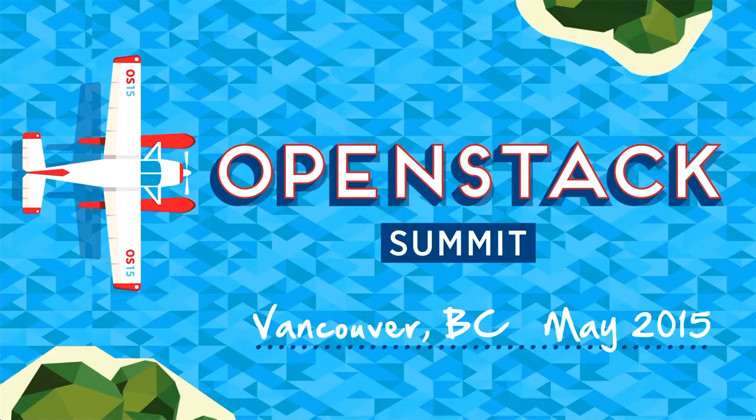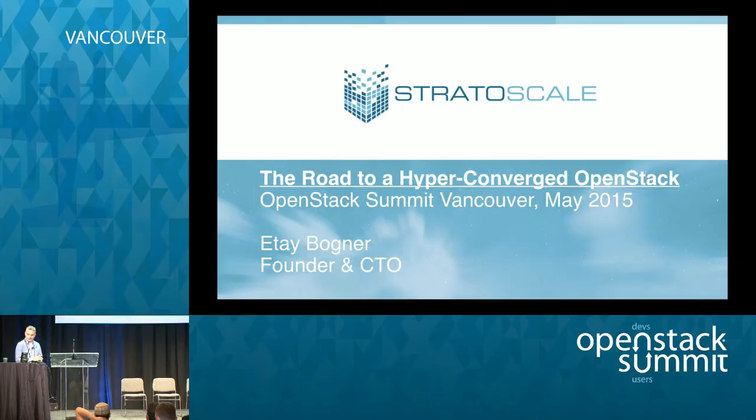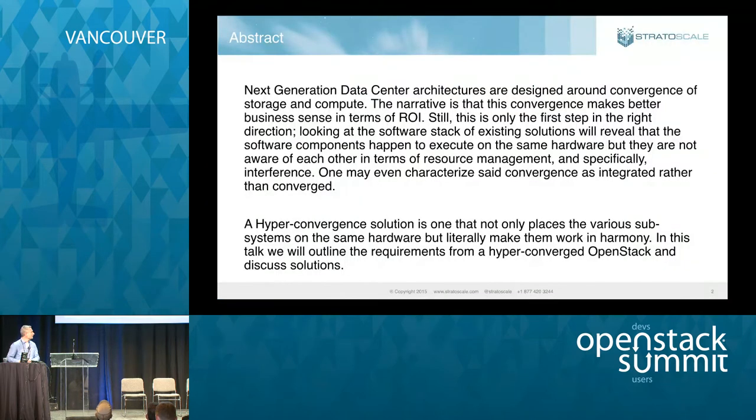Hi guys, thank you for joining me. My name is Itai Bogner. I'm the founder and CTO of Stratoscale. We'll talk a bit about hyperconvergence and OpenStack. I built a presentation which is more educational — I'm not trying to sell you a product today. If you want me to sell you something, come tomorrow; I have 20 minutes to sell you a product. So I hope you'll find this session educational.